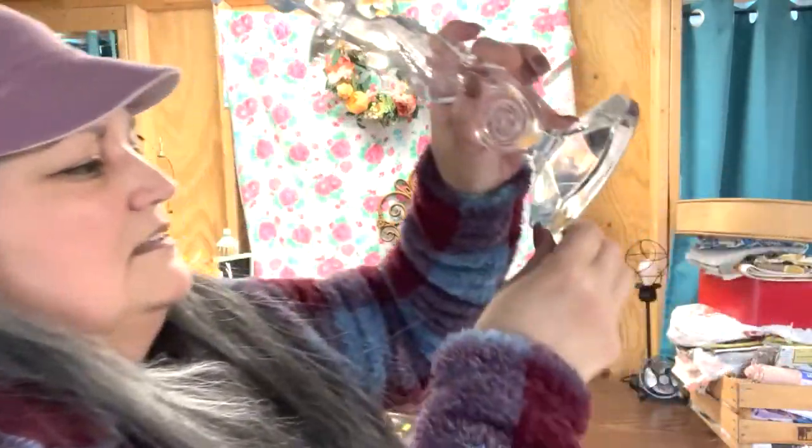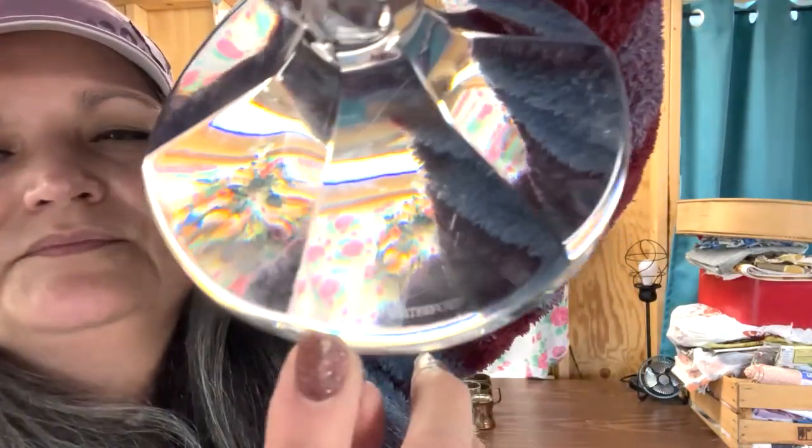Aren't they absolutely gorgeous? These come in different versions — some are a lot fancier cuts — but these particular ones sell for at least a hundred dollars for the pair on eBay. I'm really torn as to whether I'm going to keep these or sell these, because honestly I don't have any other Waterford crystal. I follow a channel called Lady Mary Beth — she used to work for Waterford crystal and I've learned so much about not just Waterford but other types of crystal and upscale fine dining ware by watching her channel. Give her a look!